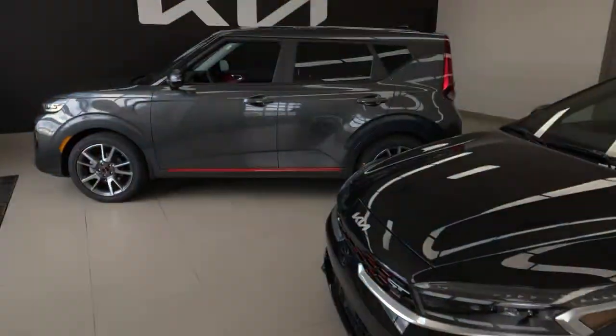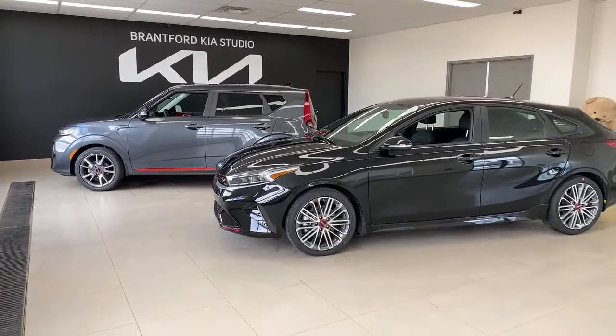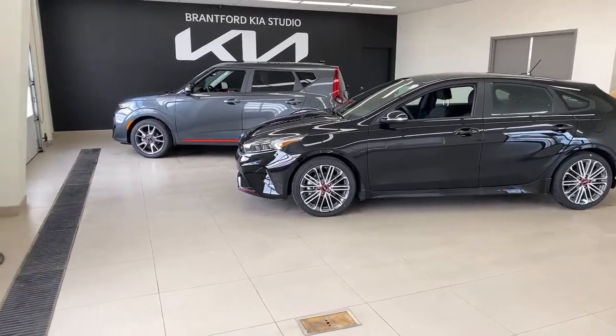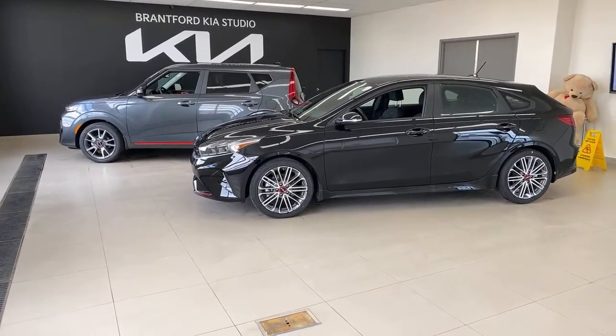We're at the three minute mark. Those of you just joining us: in front of us today are two vehicles that are very underrated, maybe misunderstood, and I am a huge fan of both. I happen to drive a Kia Soul and I would happily drive a Kia Forte 5. The best Soul to buy is the electric one — that's the one I actually own — but that may not be the best for everybody, and these ones are not electric.